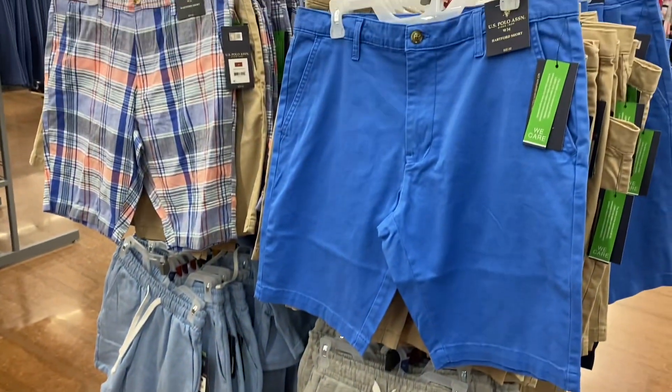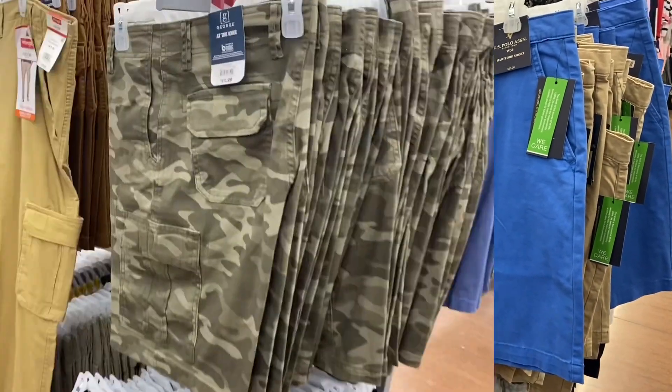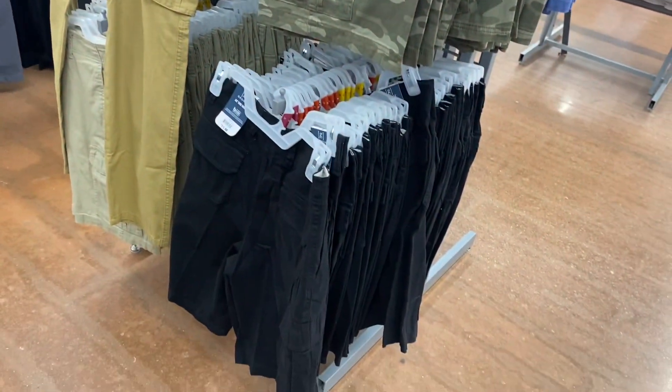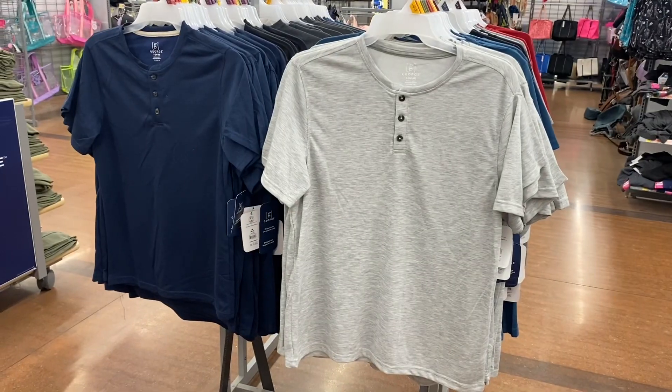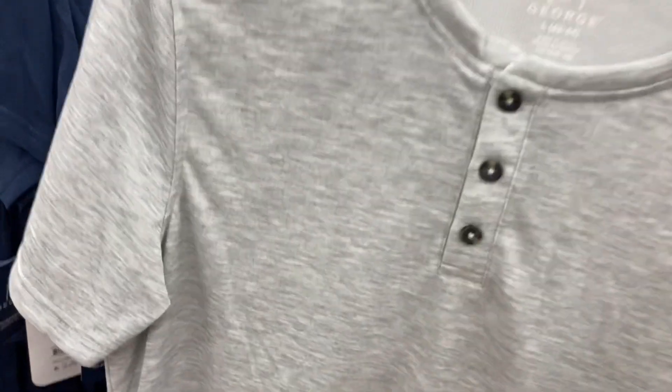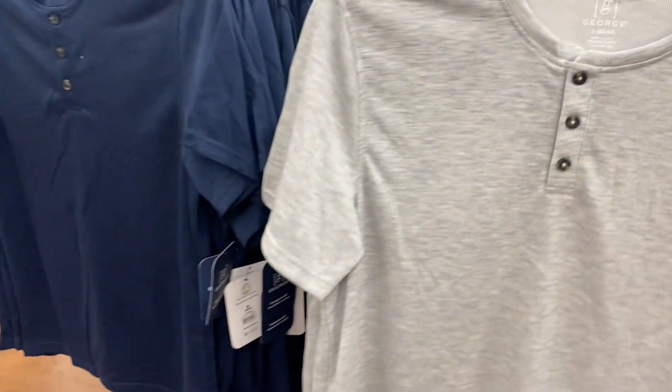Here are some more George shorts — they're $11.98 and you can get in black as well. And here are some more George shorts — these are $9.48. There's no price on the tag but you can get in gray, blue, or black.